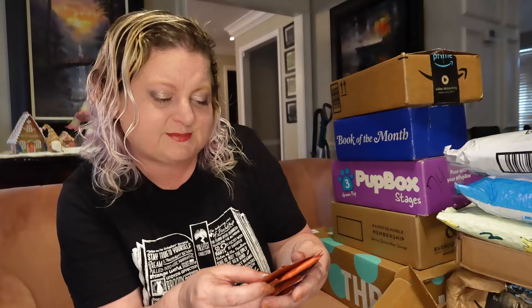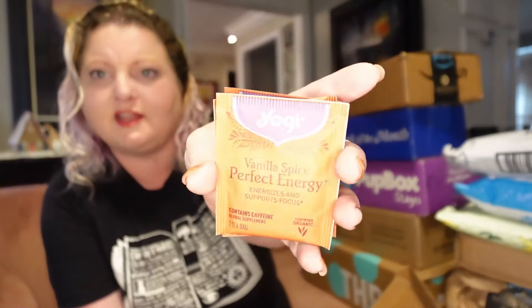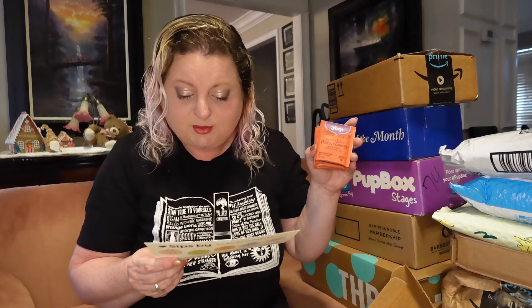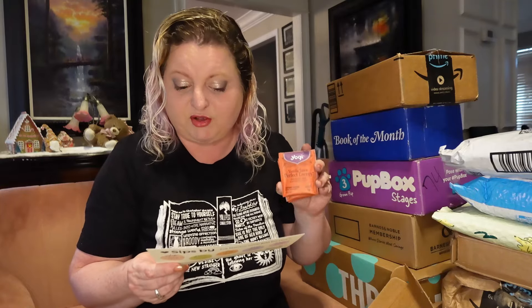The first thing is these four individual bags of Yogi Vanilla Spice Perfect Energy. I personally prefer sweet teas, fruity teas, dessert-y teas. As far as caffeine level, I'm cool with pretty much anything. This is high caffeine. It says this blend combines green and black tea with amino acid L-theanine to provide a natural energy boost. Ayurvedic herbs, shanky pushpee and ashwagandha help focus the mind.